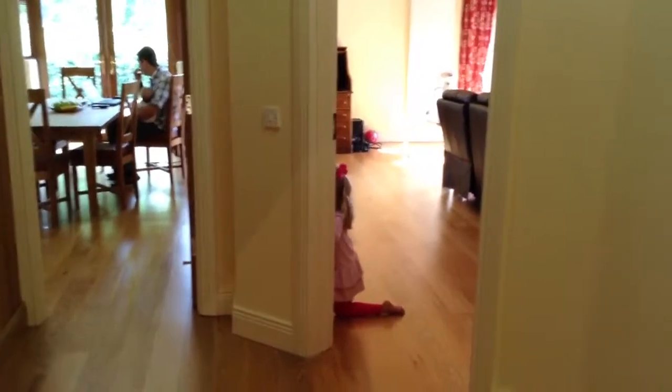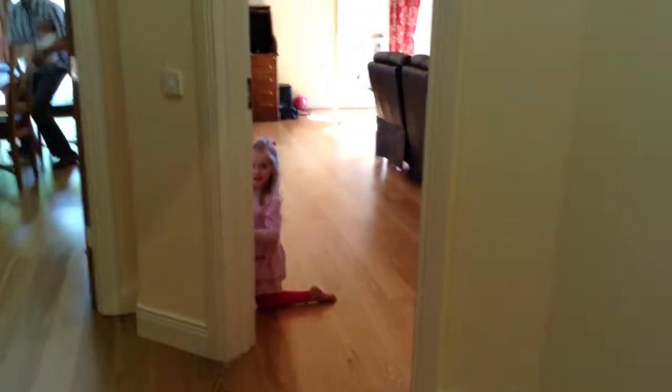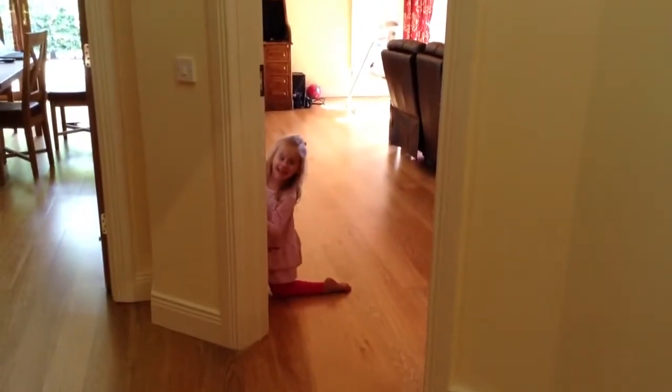And then you walk through here. To the left is the kitchen, to the right is the living room. Say hi, Olivia. Hi, Olivia. I'm just doing a video of the house. So I'll walk into the living room.